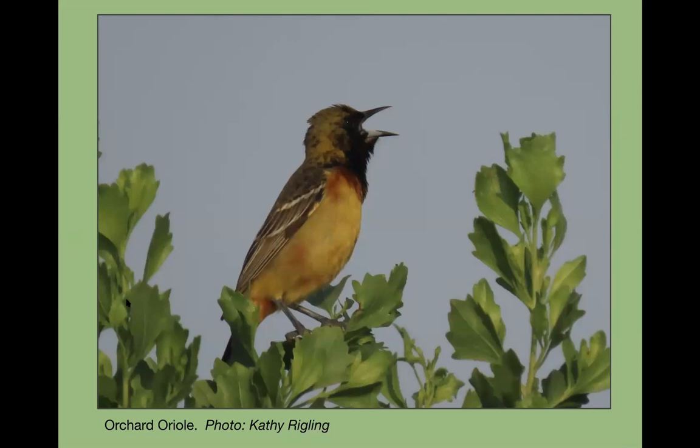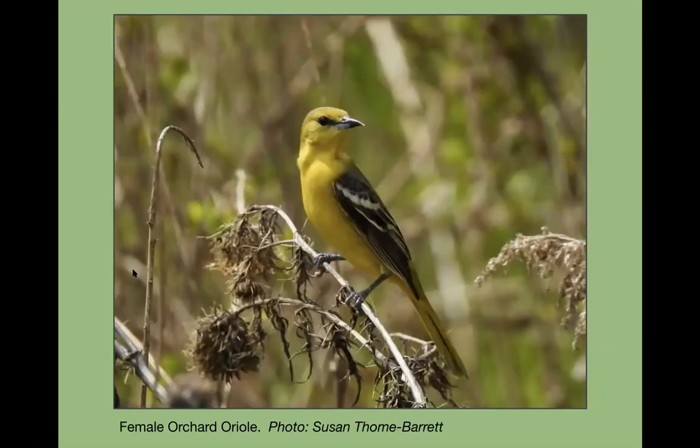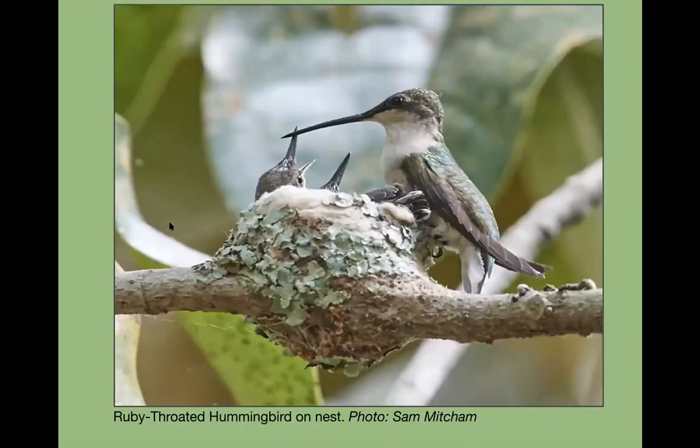Here's the female orchard oriole. They are nesting now, and if you're patient and knew where they were singing before, you might get lucky and see the adults feeding the young.